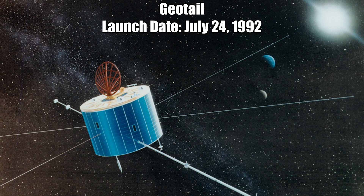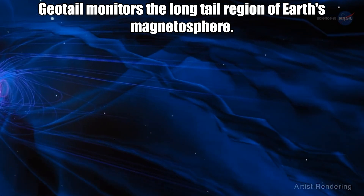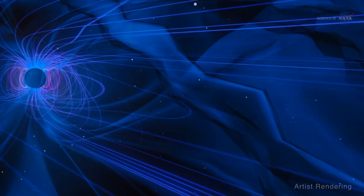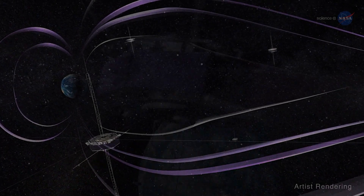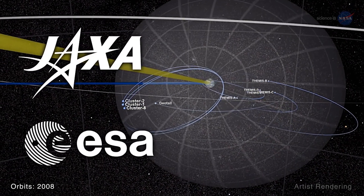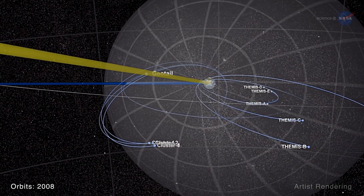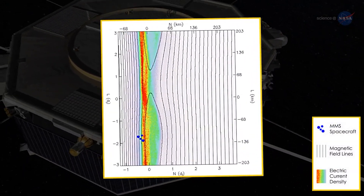Next mission: Geotail, launched July 24, 1992. Geotail monitors the long-tail regions of Earth's magnetosphere and provides information about the way the magnetic envelope surrounding Earth — called the magnetosphere — responds to incoming materials and energy from the sun. Surviving more than six times longer than planned, Geotail continues to send back crucial data. This mission is a cooperation between Japan and the United States, and Geotail's goal was to study the structure and dynamics of the long-tail region of Earth's magnetosphere, which is created on the night side of Earth by the solar wind.